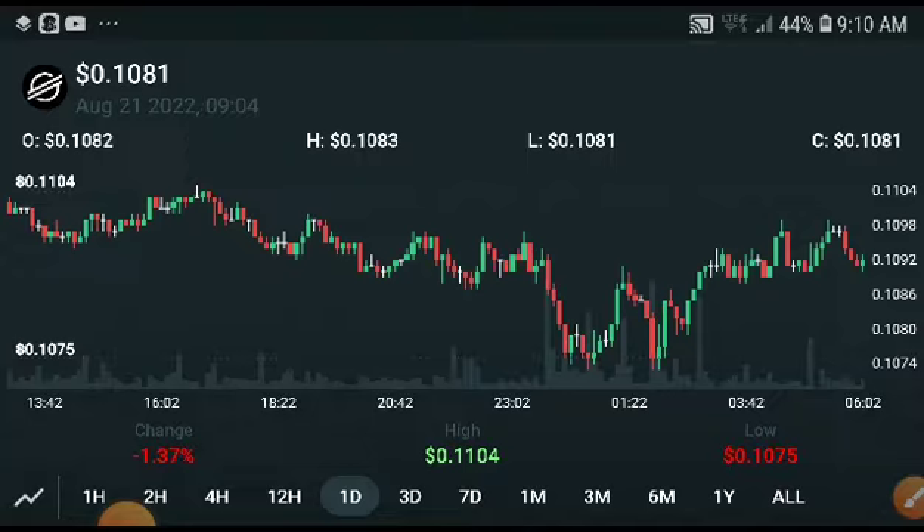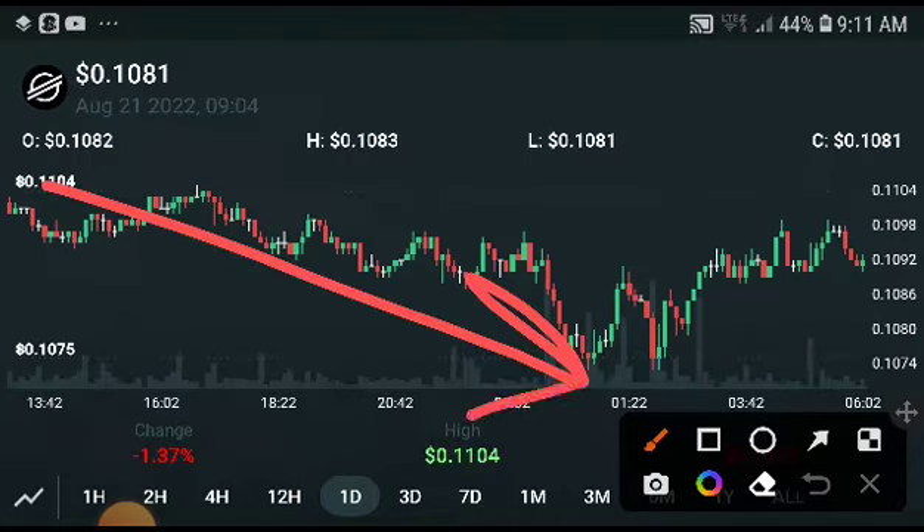I will talk about my prediction on Stellar XLM and an upcoming huge pump. Remember, if you are new to my channel, subscribe and press the bell icon for video notifications. As you can see, the Stellar XLM price was totally crashing down.